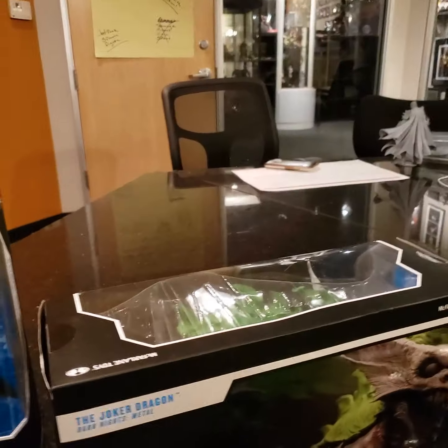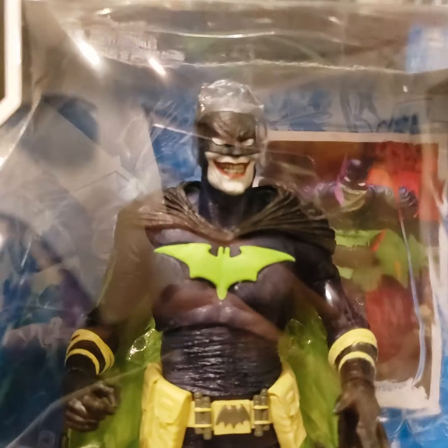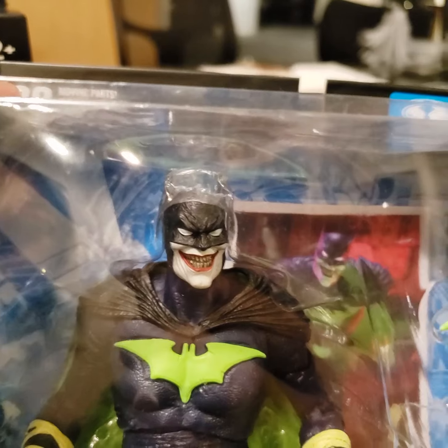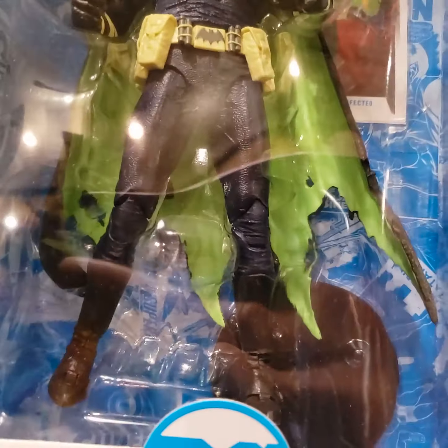And then we have the Infected 22, otherwise known to all his geeks as the Batman Who Laughs in the Batman outfit. Obviously he's got the ears and whatever else, but he's got all the cool colors — the lime color and whatever else.